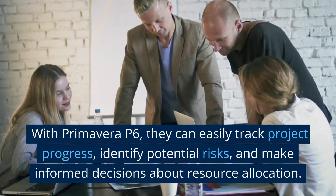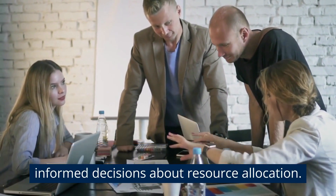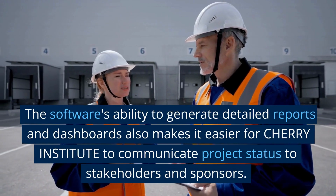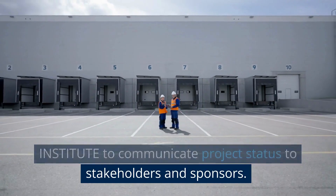With Primavera P6, they can easily track project progress, identify potential risks, and make informed decisions about resource allocation. The software's ability to generate detailed reports and dashboards also makes it easier for Cherry Institute to communicate project status to stakeholders and sponsors.